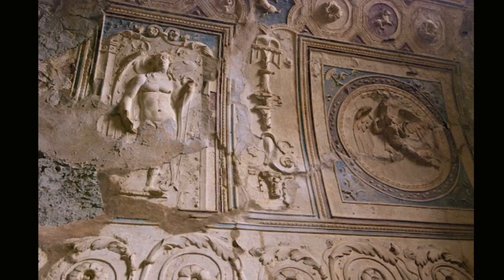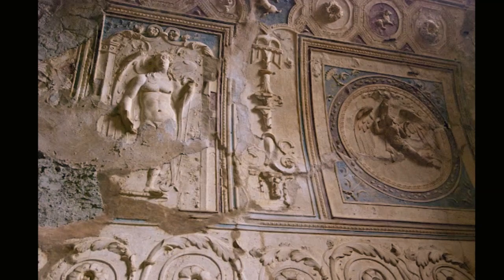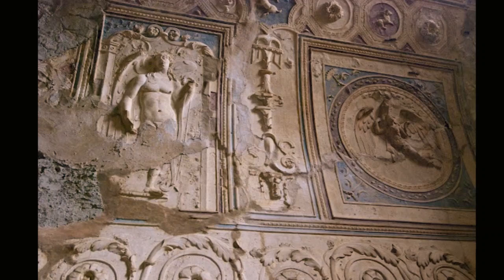Emperor Nero's Domus Aurea, or Golden House, and similar discoveries in Pompeii and Herculaneum, are well-preserved examples of how lime plastering was brought to an artistic zenith for the Roman elite. These sites offer a glimpse into a bygone era of opulence — of lavish interiors realized in fine plasterwork, entire rooms painted al fresco, and barrel vaults coffered with sumptuous ornamentation in bas-relief.